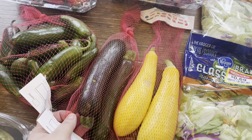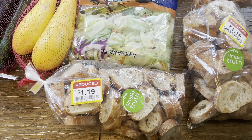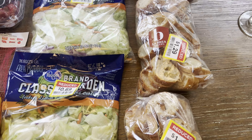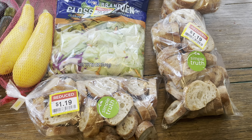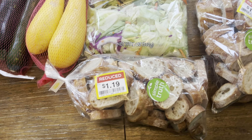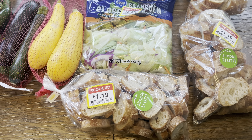I got two zucchinis for a dollar and two yellow squashes for a dollar. And then we really like this bread. I found three bags — one was $1.29 and the other two were $1.19. I guess that's white bread and this is wheat bread. What I do is put them in little Ziploc bags and toss them in the freezer.